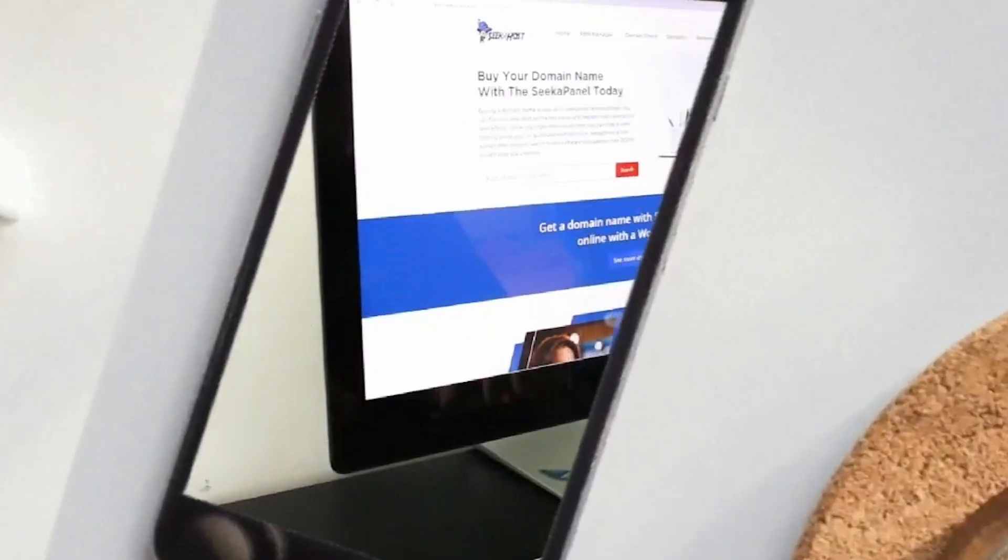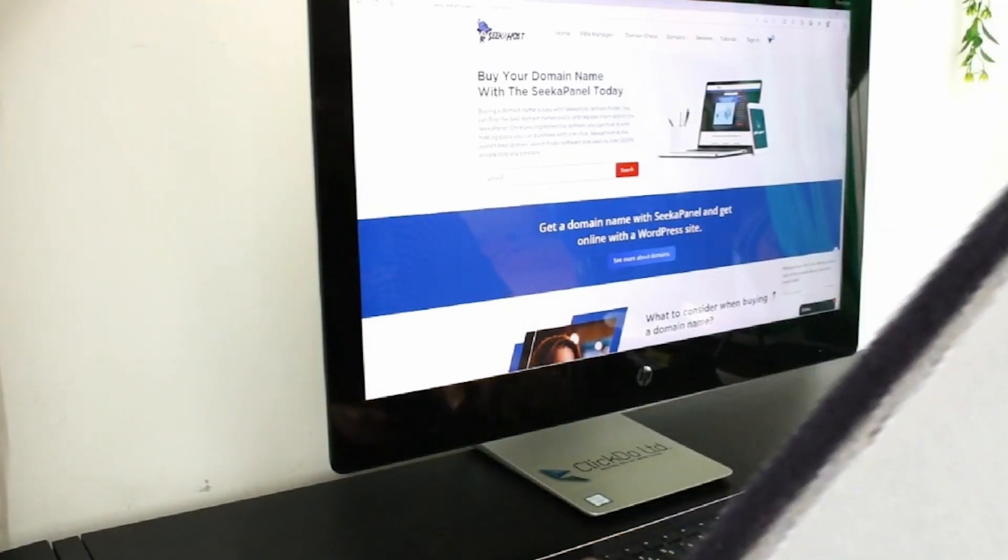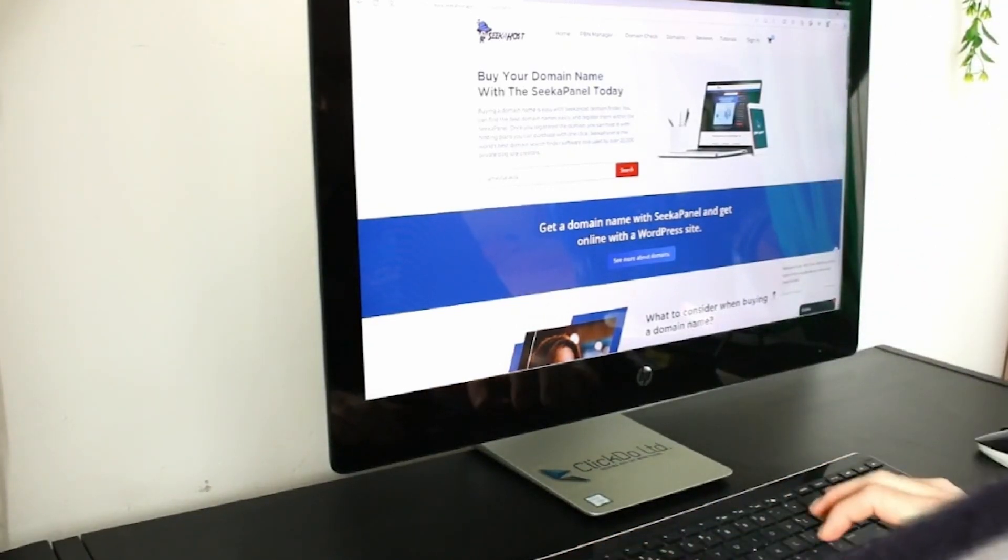These are the seven things you need to consider before searching up for a domain name. What's up guys, I'm James for Seeker Host, and here we're going to be giving you seven steps before you go ahead, search and register your first domain name, or any other domain names.